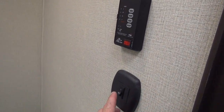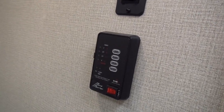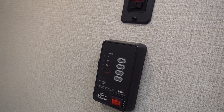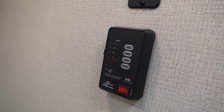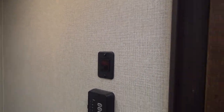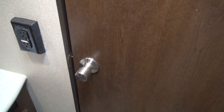In here we do have a switch on the wall that's going to operate our overhead light, so if we have kids, they can still reach the light switch in the bathroom. We have our monitoring system here for black, fresh, gray, and battery levels. Our water pump switch as well as our water heater switch are all mounted in the bathroom in this unit. We have a nice swing door with a modern conventional style twist handle.